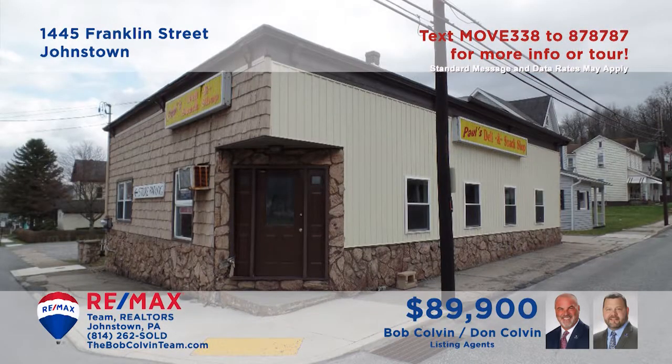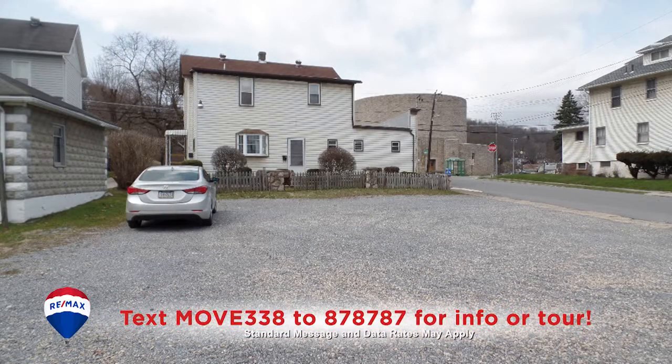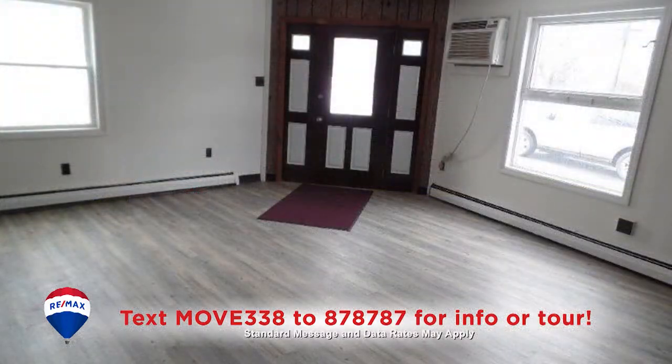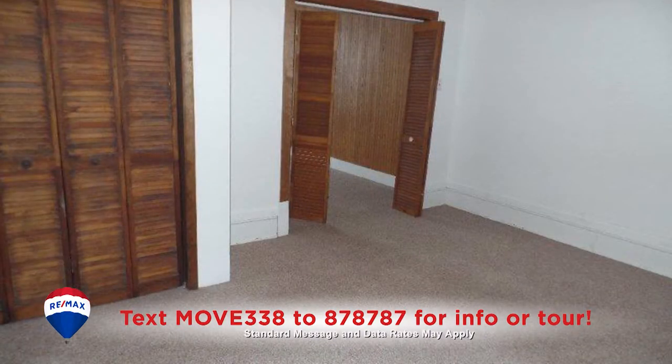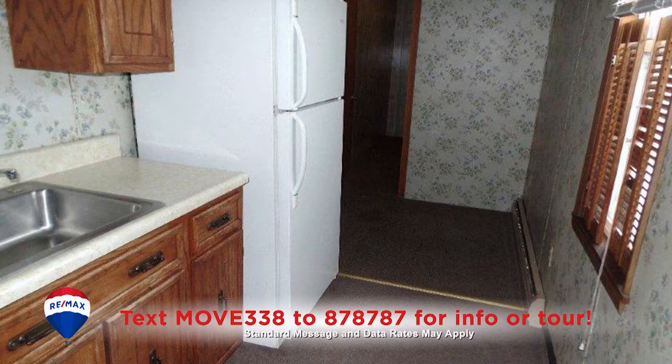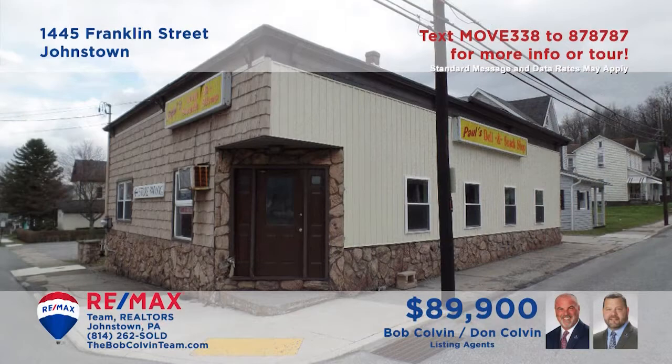Listing specialist Bob Colvin presents another fantastic investment opportunity in Johnstown, just steps from Roxbury Park. This former deli features a first-floor unit with separate utilities that would make an ideal retail or professional space. In addition, there are a pair of two-bedroom apartments that include kitchens with appliances, living rooms, and clean bathrooms. Ready and waiting for the right buyer — get all the details from a Bob Colvin Team buyer agent.